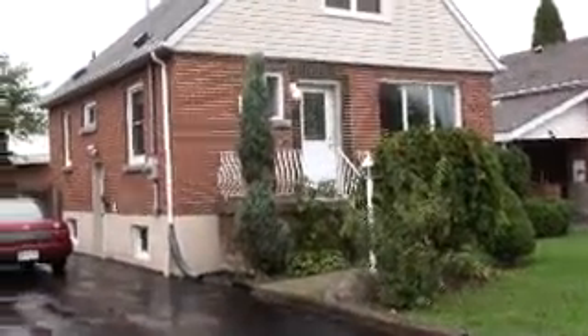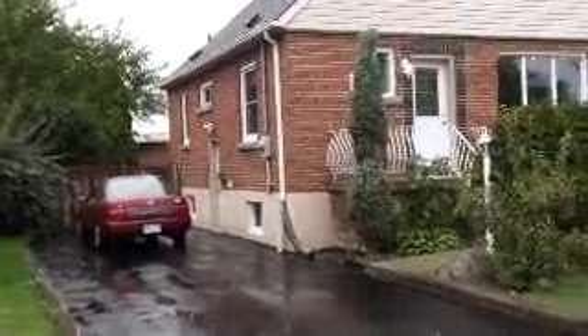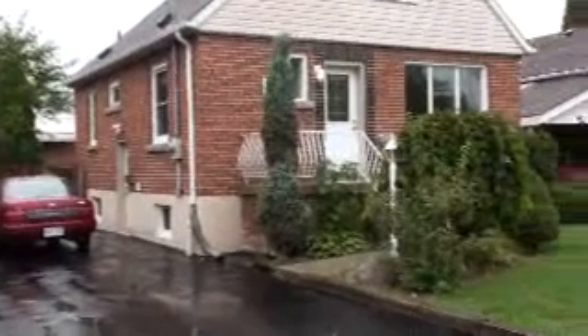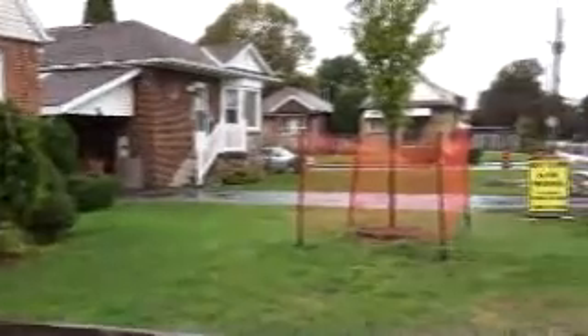Hi, welcome everyone. This is the amazing rent to own property in Hamilton Mountain near Upper Gage and Fennel Avenue. I'm giving you a shot of the outside and then we'll walk in a little later to the neighborhood.